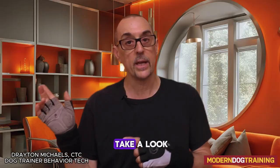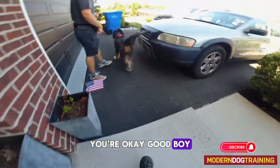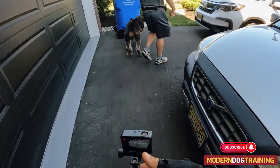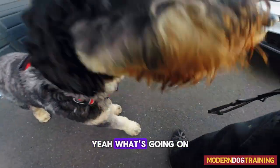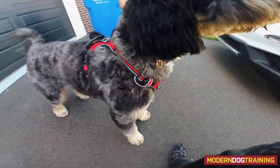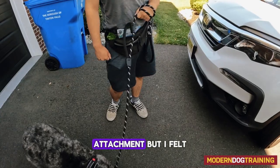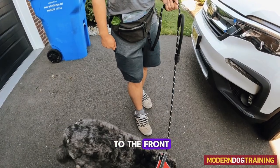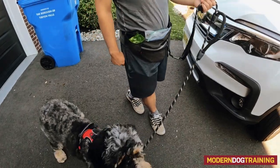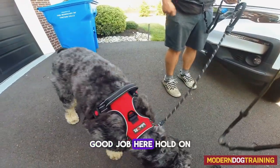We got much better results with kids, traffic, and dogs. Let's take a look. Good job, you're okay. I tried having it on his back for a little bit — the attachment — but it kept getting tangled with Miranda, so I switched back to the front. Good boy, good job.